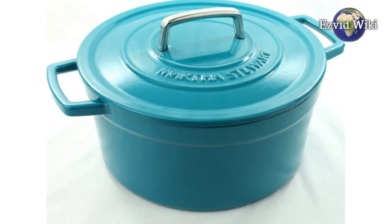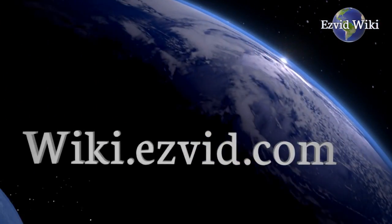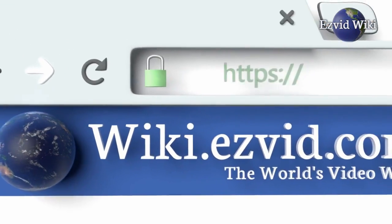The most recently updated list of the best Dutch ovens is exclusively available at EasyVidWiki. Go to wiki.easyvid.com or click beneath this video.